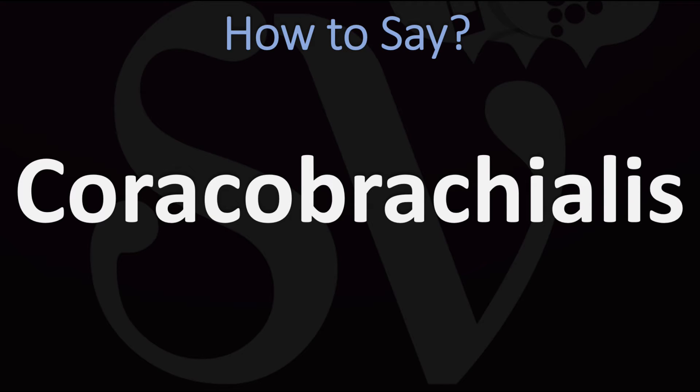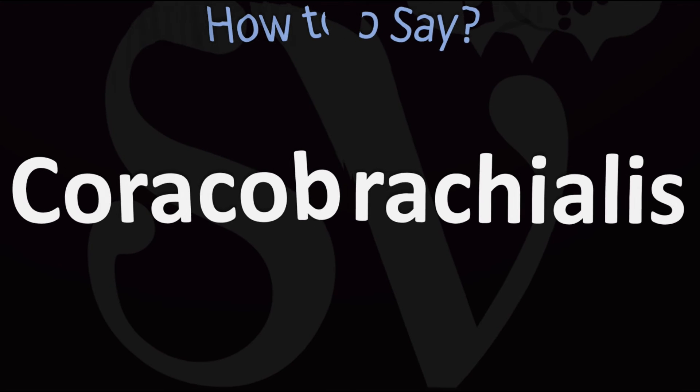How do you say it? Coracobrachialis. Coracobrachialis. Pretty straightforward once you know. And now you know.